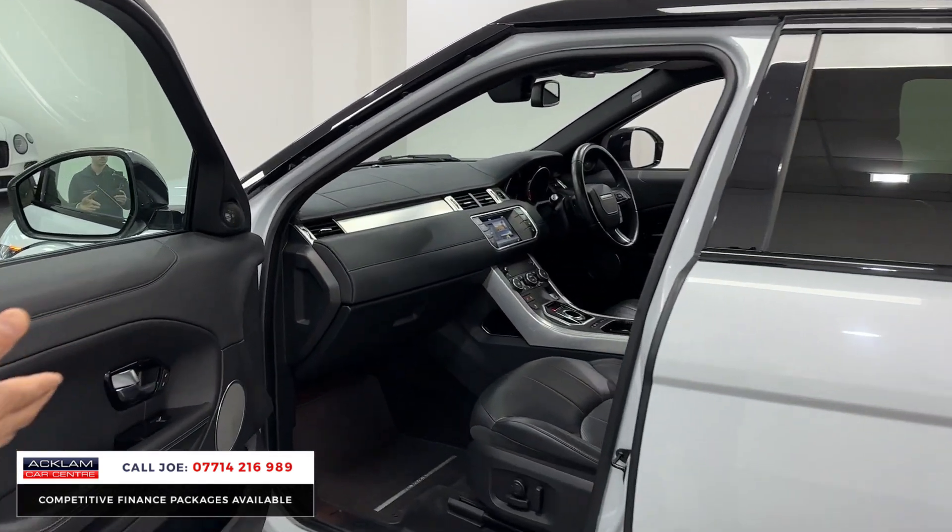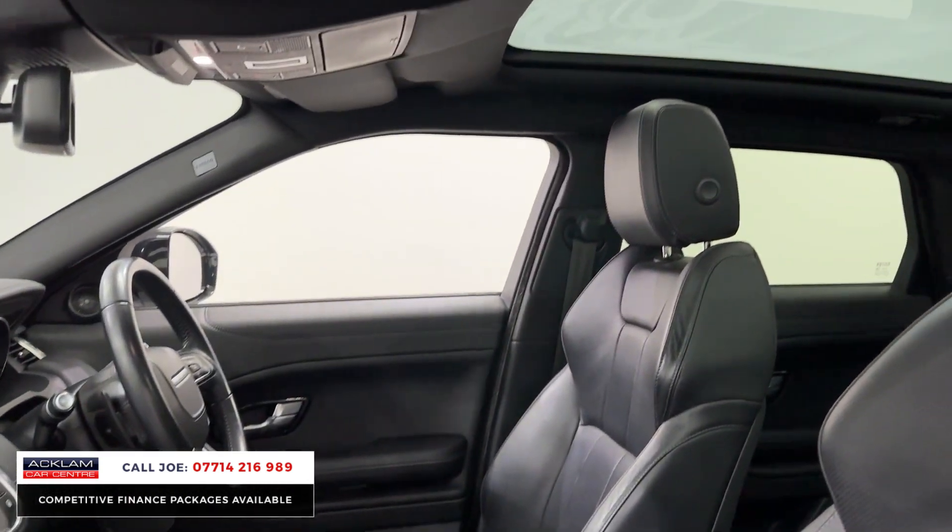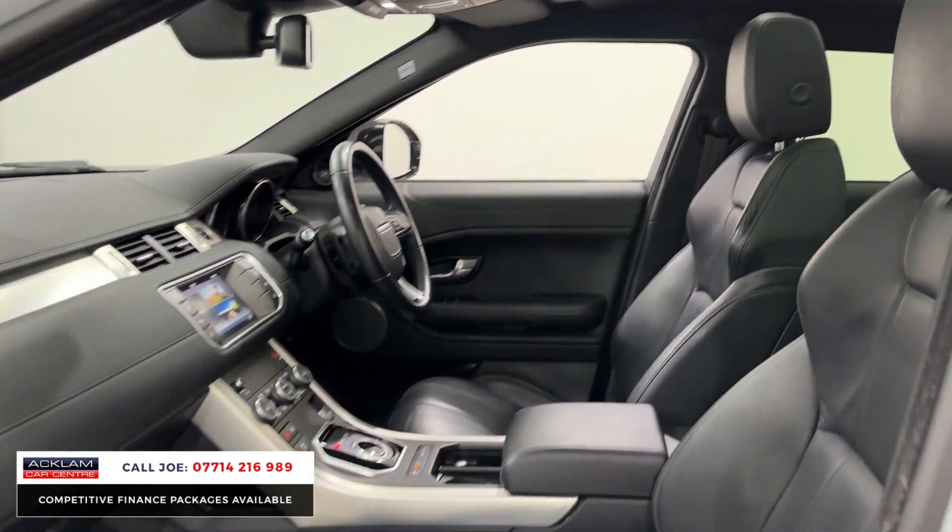Inside you've got the full leather interior, electric seats, heated seats, navigation, and a full multi-function steering wheel. Look up — it's got a full panoramic glass roof.